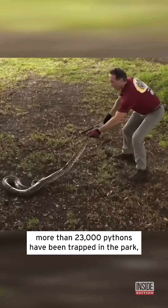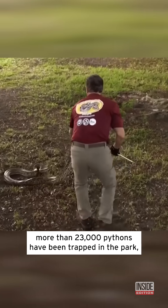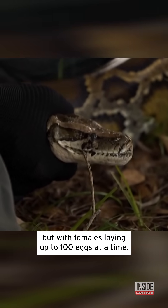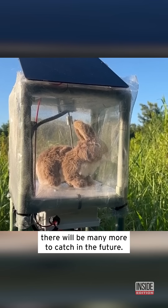In the past 25 years, more than 23,000 pythons have been trapped in the park. But with females laying up to 100 eggs at a time, there will be many more to catch in the future.